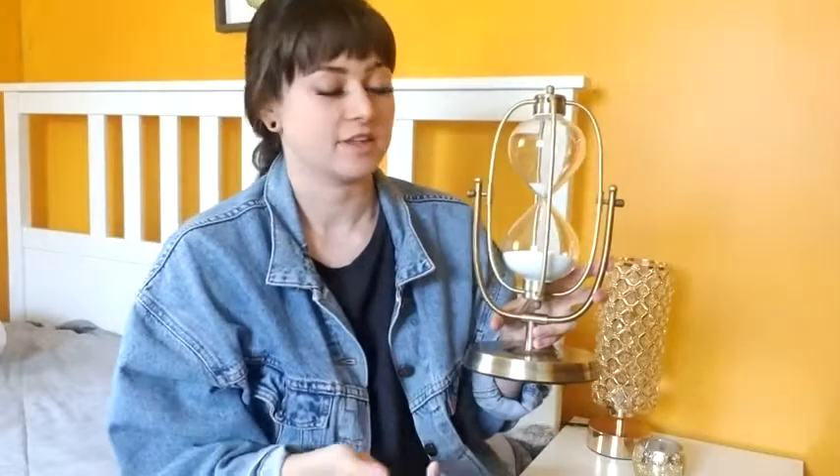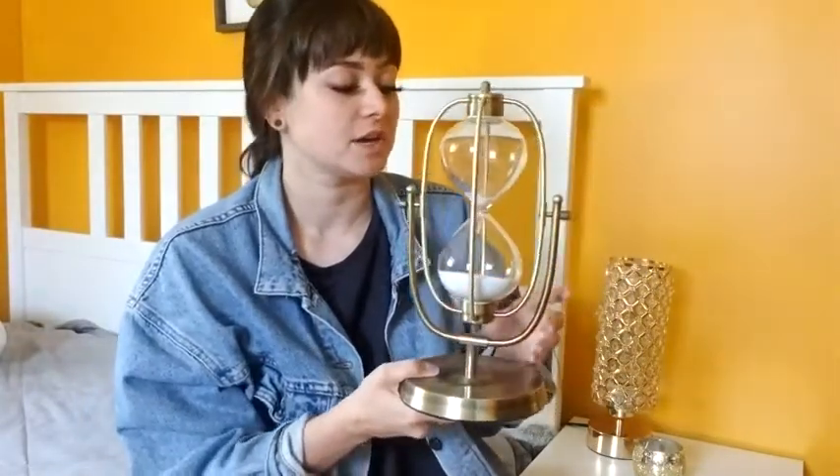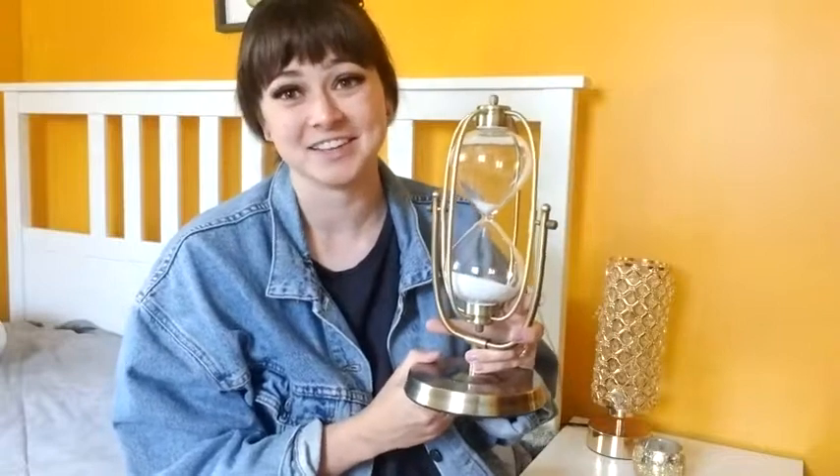I think it is so cute and this is something that is never going to go out of style. I'm always going to be able to find a place for it whether I live here forever or move somewhere else and completely change my house. So if you're looking for — I can't stop making the joke — a timeless piece, then I really think you should get one of these.